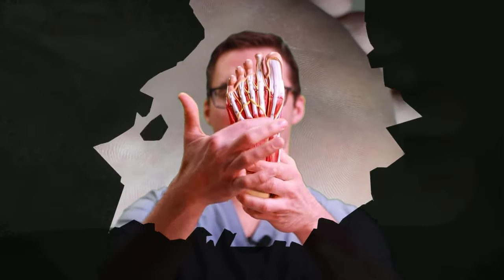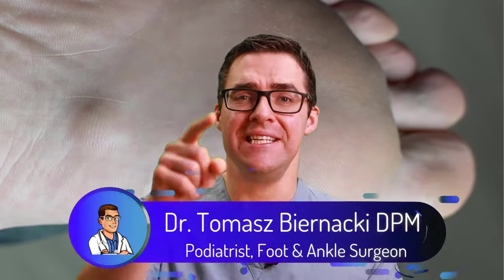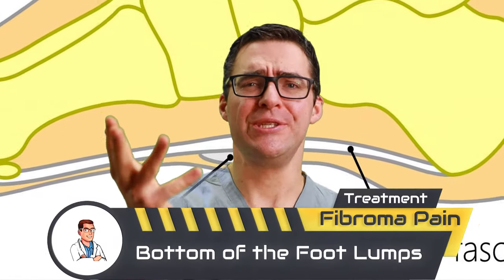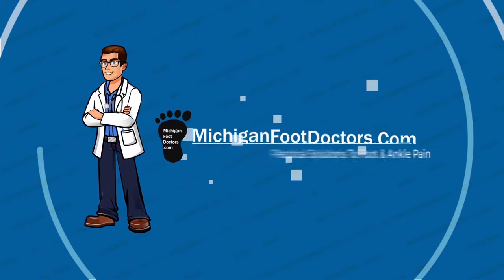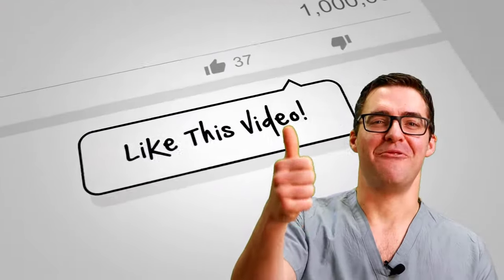Do you have a big thick lump or bump down here or up here? These things hurt and we're going to show you the absolute best tricks — the new stuff you probably haven't tried — that can make this pain go away. We're going to talk about the best massages, stretches, medications, and injections. Is surgery needed? What does the new research say?